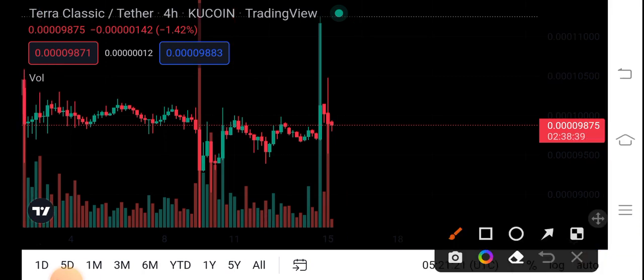Here we can see the current price situation of Terra Classic coin. It's going in a difficult situation right now — there is no one can understand this price. But let's do a technical analysis and let's do a prediction about Terra Classic coin. If we see the current big wicks, just look at this one big wick here.